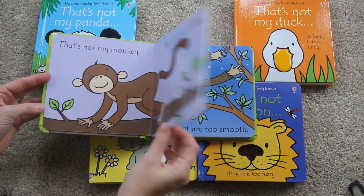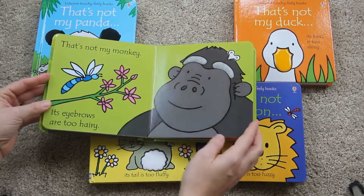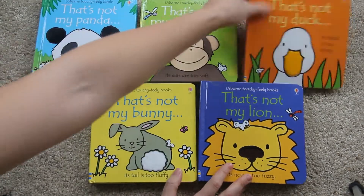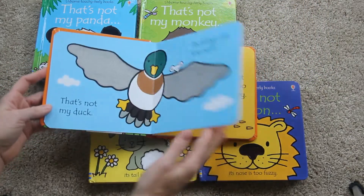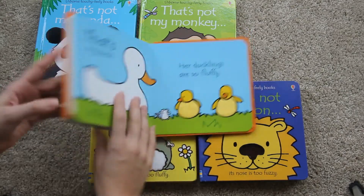For example: "That's not my monkey, its tail is too velvety. That's not my monkey, its feet are too smooth." The same pattern repeats over and over again so they're excited about being able to read the pages. Definitely a great series and there are so many different kinds too.